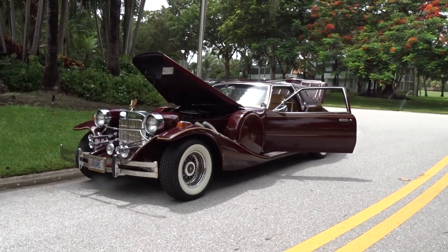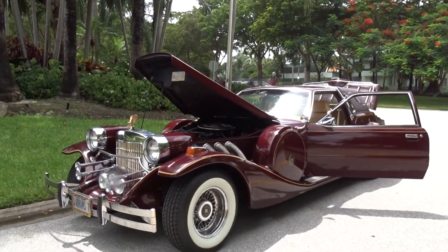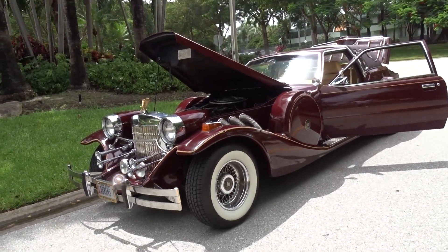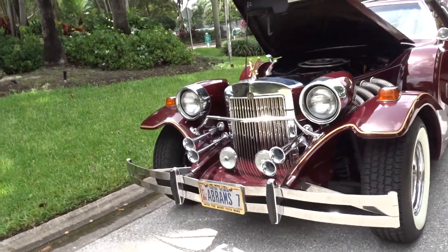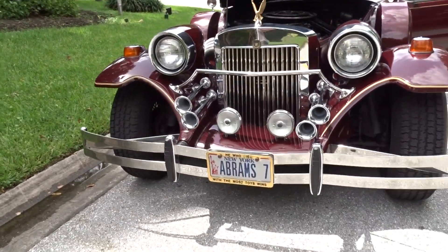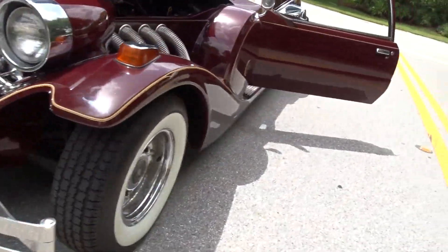Like we always do, we're going to do a little walk-around video to tell you what we know about the car. It's a 1983 Zimmer Golden Spirit. It came out of the Abrams Estate. You might have seen the convertible we have that was the sister to this, so to say.